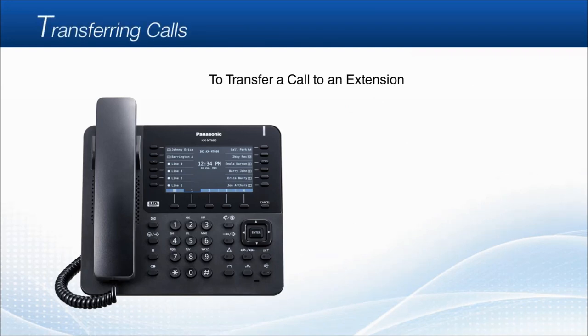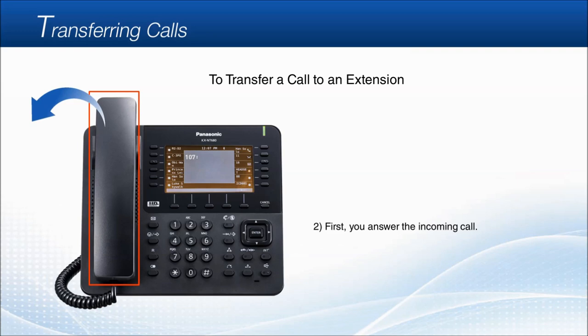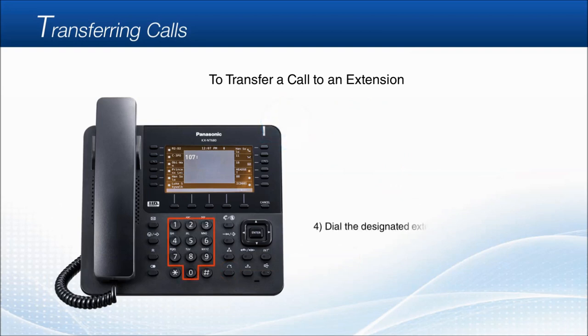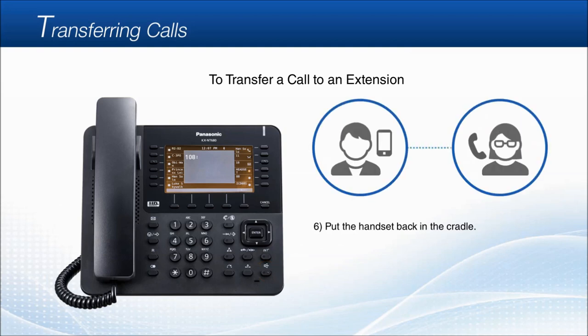Transferring calls. To transfer the current call to another extension: when you receive an incoming call that you would like to transfer, firstly answer the incoming call with handset or speakerphone, then press the transfer key. When you hear the confirmation tone, dial the designated extension number — for example, extension 108. After you inform the receiving party about the call, simply put the handset back in the cradle or press the speakerphone key, and the call between the caller and other party will be active. You can also transfer calls without talking to the other party — simply hang up after dialing the extension number, and the call will be transferred to the designated extension.